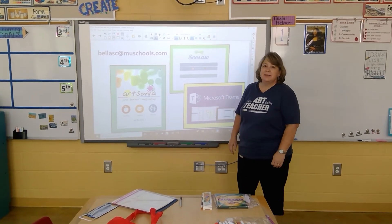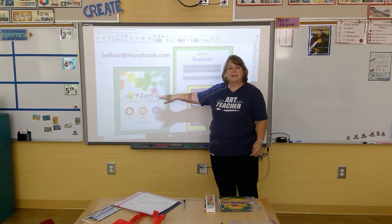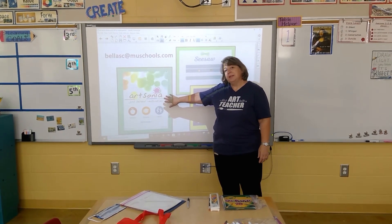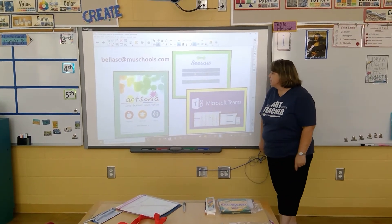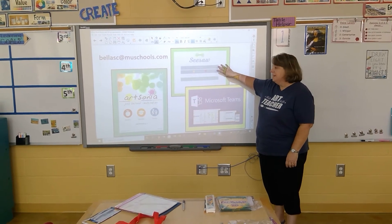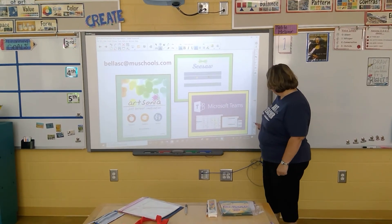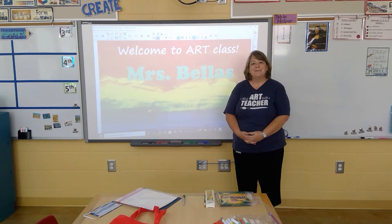A few of the technology items I use in the art room: one is Art Sonia, which I've been using for about six years. It helps kids keep track of their artwork on a digital portfolio. I mostly upload the artwork to the website for them, but I'd encourage parents to go to ArtSonia.com and look at their kids' artwork. This year, specials teachers and classroom teachers will also be using Seesaw and Microsoft Teams to communicate with kids and families, mostly if we have to go to at-home learning again. I can't wait to see you when school starts!